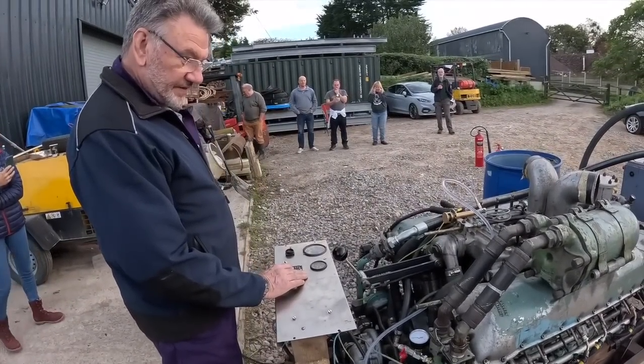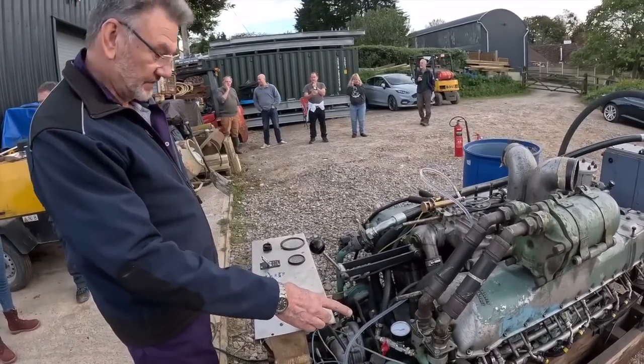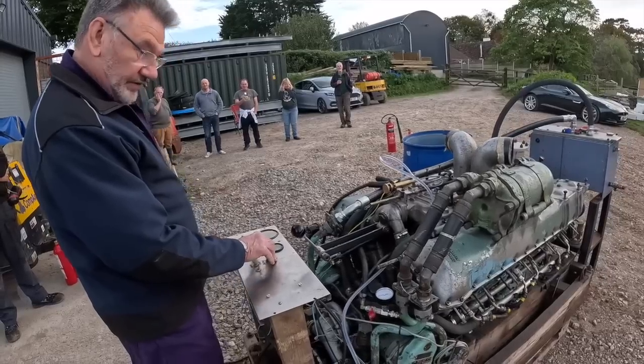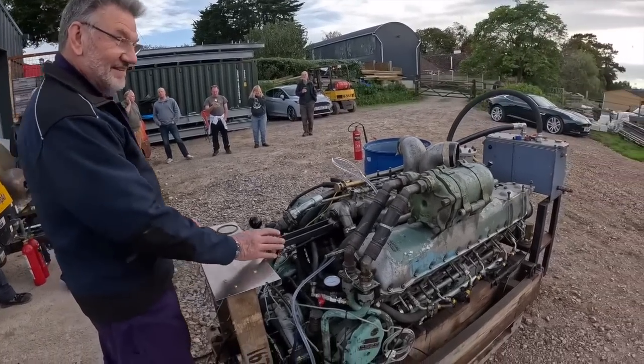The engine has already been primed with fuel and recently run, so there's no need to prime the oil side again. All that's needed now is to put the magnetos on and it should run. One quick question: is it going to be loud? Very loud.